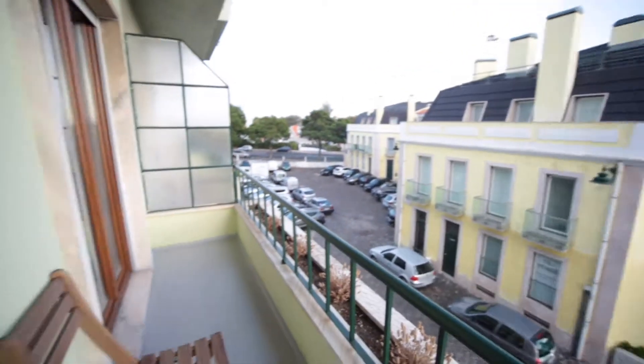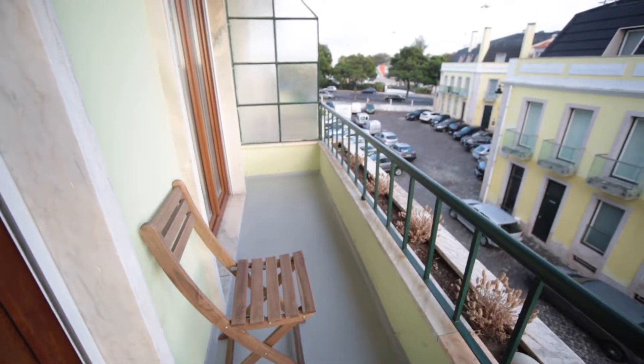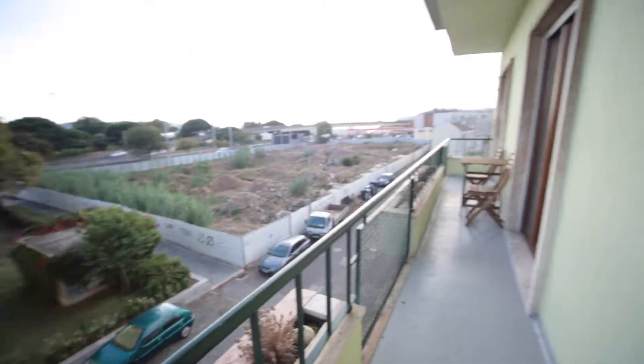From here we can directly go to the balcony. Let's go back to the living room.